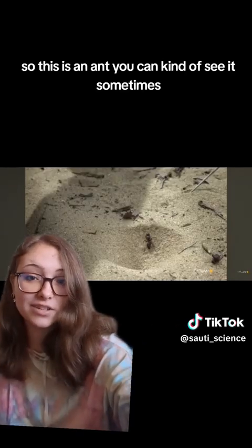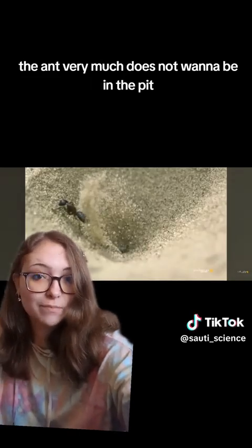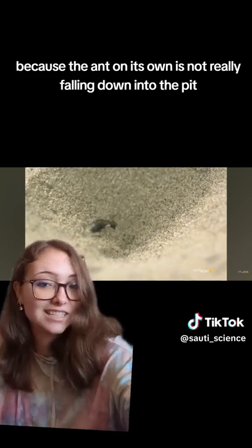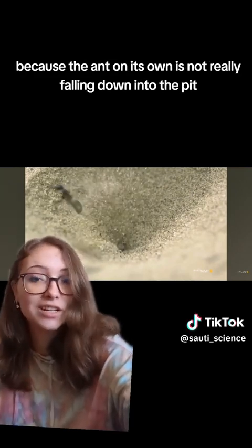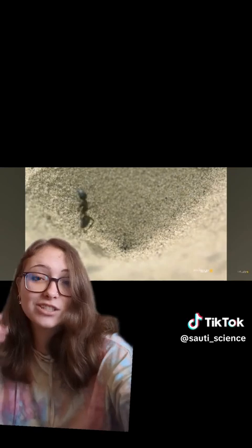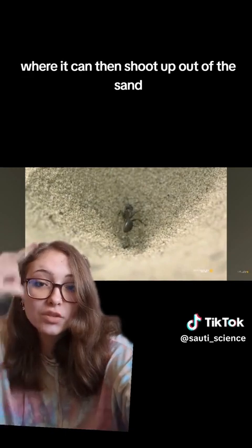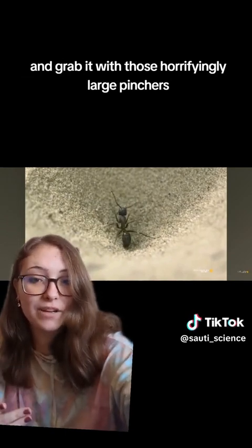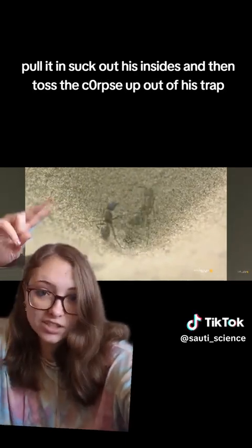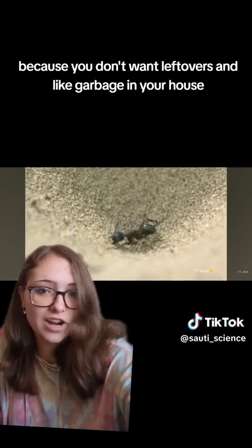The antlion sucks out all its juices and then tosses the remains out of its hole. Sometimes the ant very much does not want to be in the pit, so the antlion has to throw sand at it to make it fall down. If the ant isn't falling in on its own, the antlion tosses sand at it so it falls within reach, where it can then shoot up out of the sand and grab it with those horrifyingly large pinchers, pull it in, suck out its insides, and toss the corpse out of its trap — because you don't want leftovers and garbage in your house.